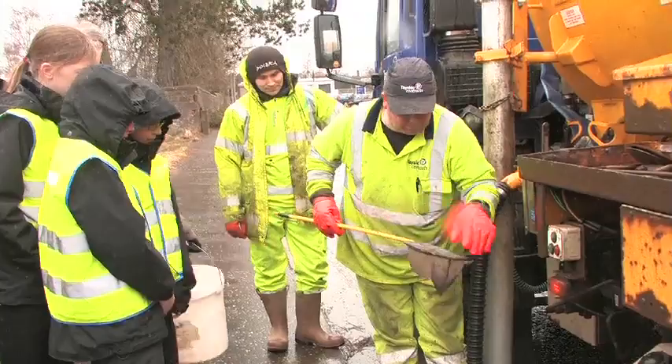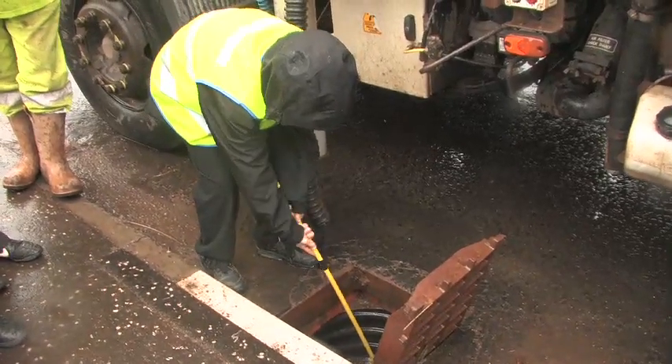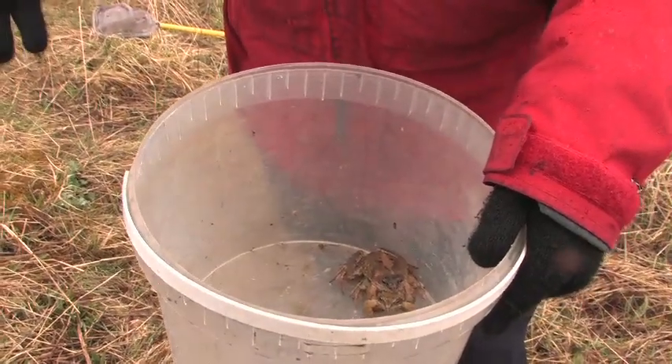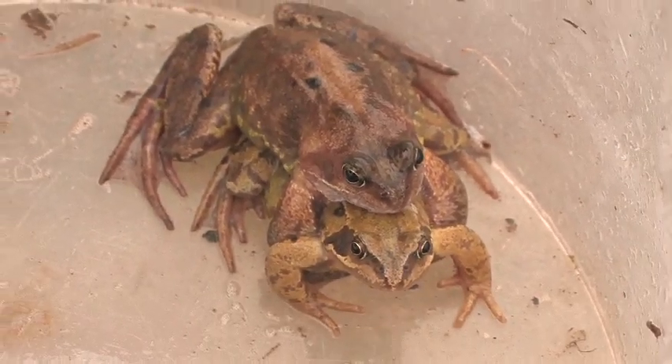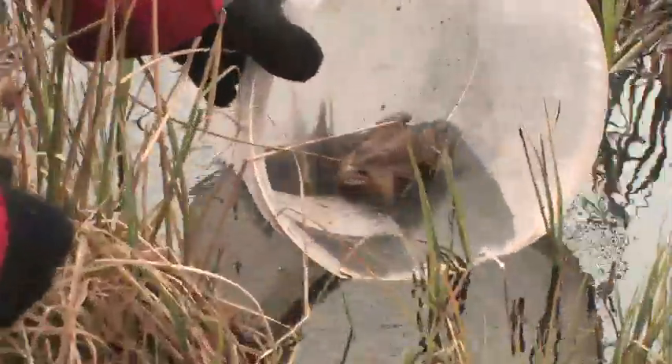Survey results show that an estimated 47,000 amphibians and small mammals could be trapped in gullypots across Perth and Kinross each year. Roadside gullypots are essential for road drainage, but small animals fall through, and between 60 and 70 percent of gullypots checked each year by the rangers service contain wildlife.